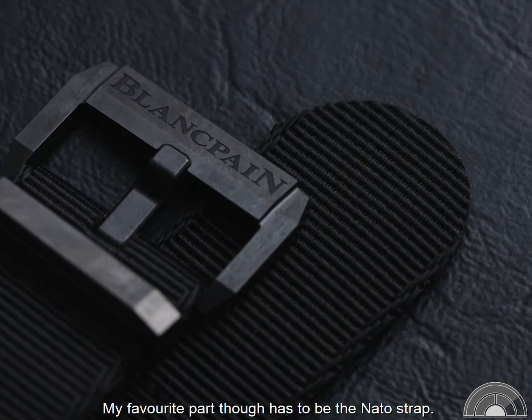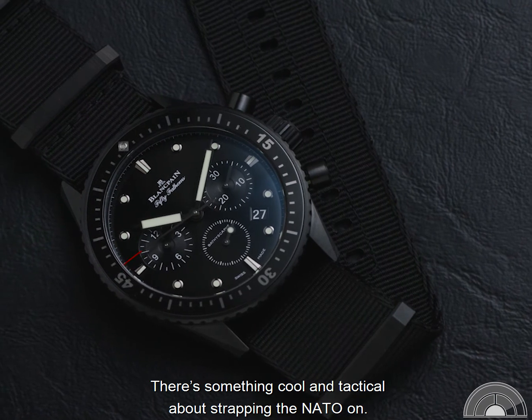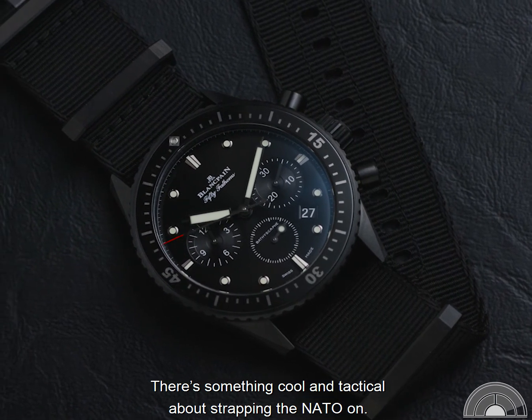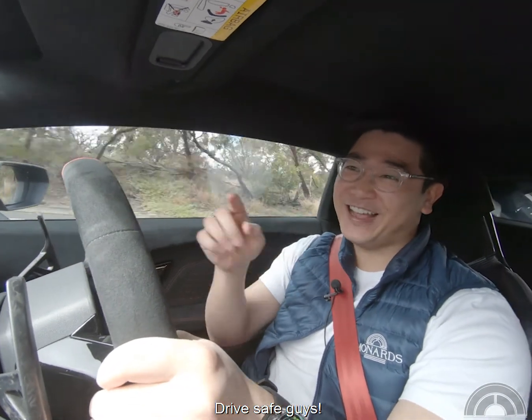My favorite part though has to be the NATO strap. There is something cool and tactical about strapping the NATO on. Let us know your favorite weekend watch in the comments. Drive safe guys.